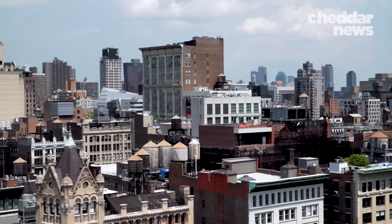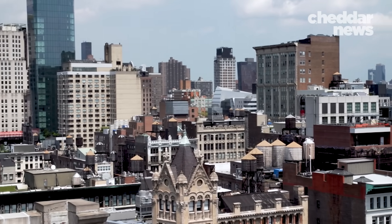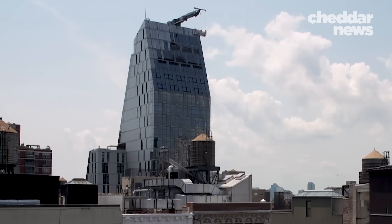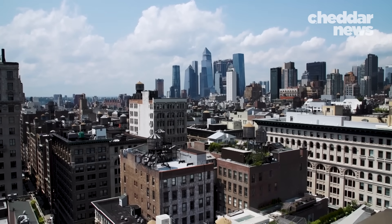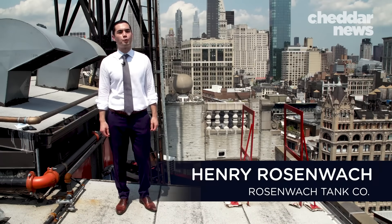While most of the city's water infrastructure is hidden from view, there is at least one very visible piece. It's a famous New York icon and a business that is still very much thriving today. I'm Henry Rosenwock, fifth generation of Rosenwock Tank.